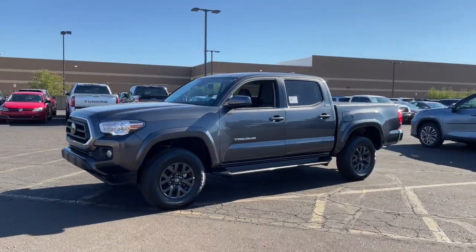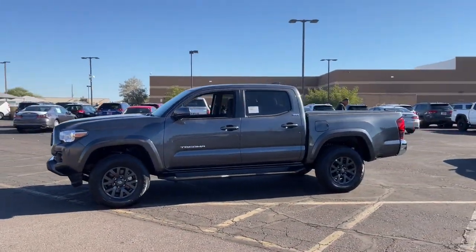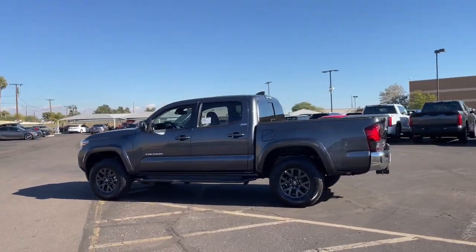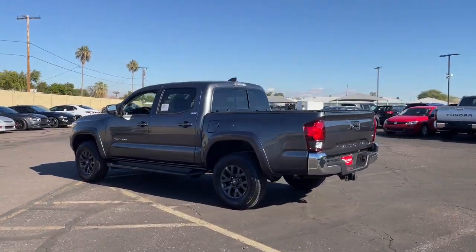Enjoy the view of this 2023 Toyota Tacoma. You'll be comfortable, connected, and focused on the road or trail ahead in this capable Tacoma.